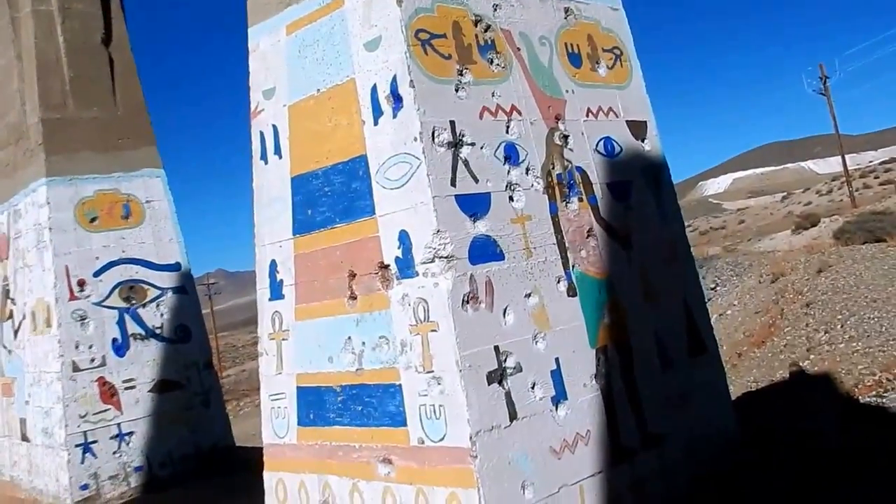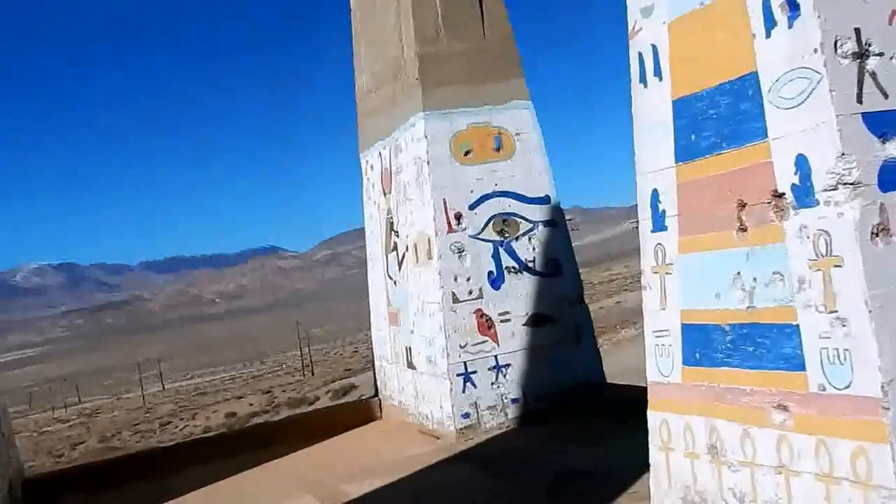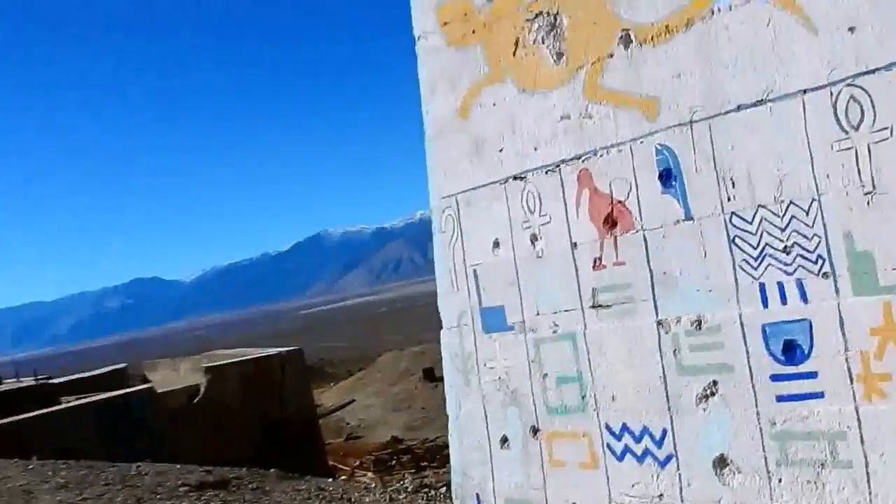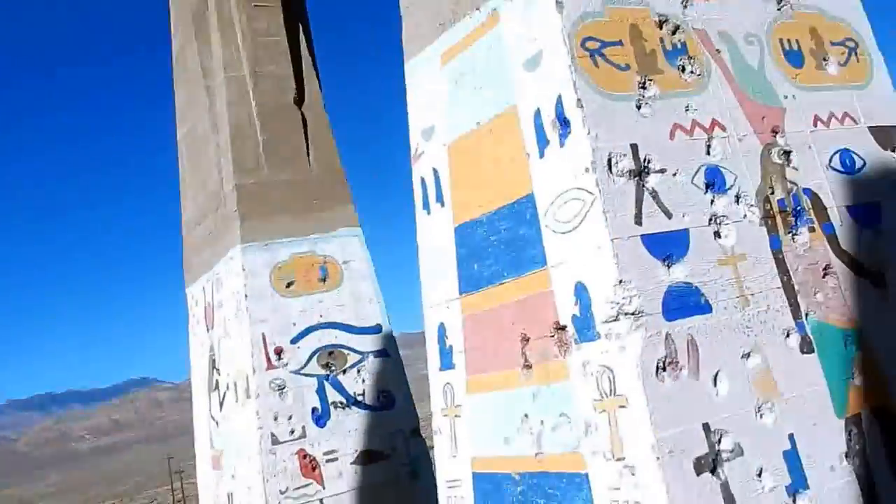The Ankhs, the Goddesses, the Birds, the Eye of Ra — excuse me, not Ra. I'll show you.